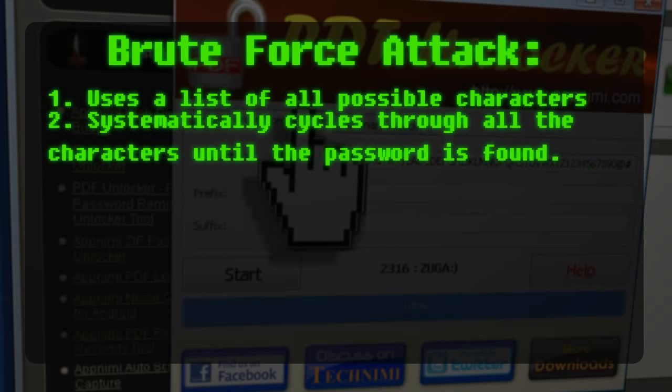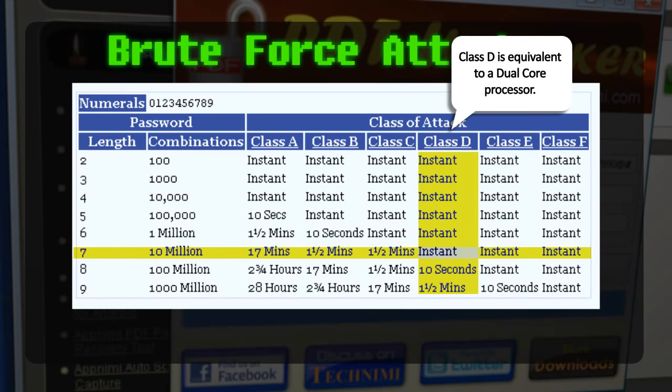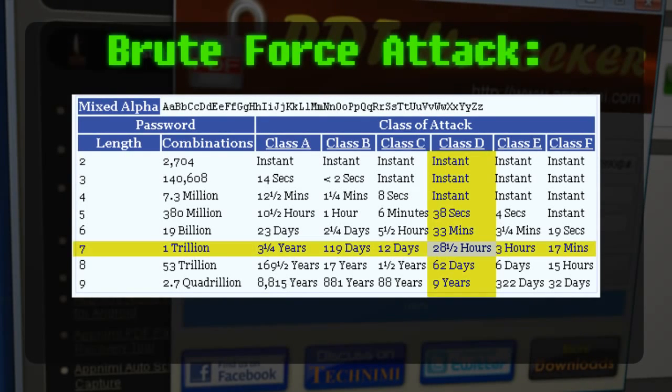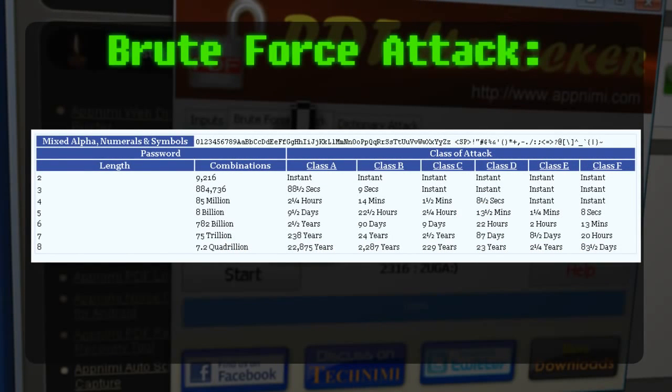Sound easy? Well, it depends on the complexity of the password. We'll assume the password length is seven characters since that's the average. If your password only contains numbers, it'll take less than a minute to crack. If all letters — either all lowercase or all uppercase — it would take about 13 minutes. Mixed uppercase and lowercase takes 28 hours. Adding numbers bumps it to about four days. Adding common symbols pushes it to 87 days. And if you add just one more character to make it eight characters long, you've increased the difficulty to 23 years. So take that into consideration whenever you're coming up with your next password.